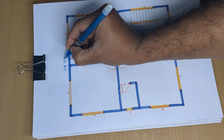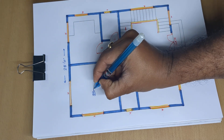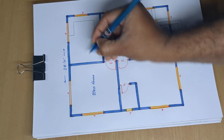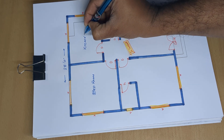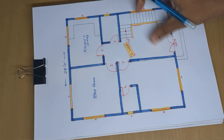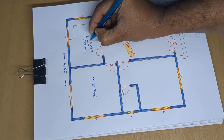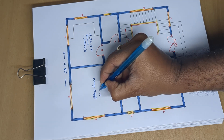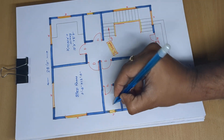Dimension details: total width is 25 feet 0 inch for the bedroom. Kitchen plus dining measures 12 feet 3 inch by 8 feet 7 inch. Adjacent space is 11 feet 6 inch, and another room is 12 feet 0 inch.